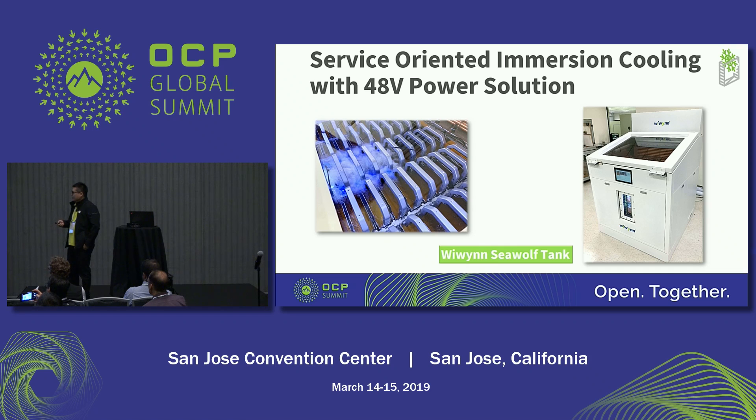In this page I just show the picture of this solution. VWIN has deployed the tank in VWIN's lab and we have started to run the validation test for this tank with our motherboard. You can also watch the video in VWIN's booth.